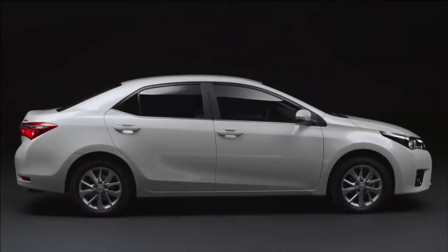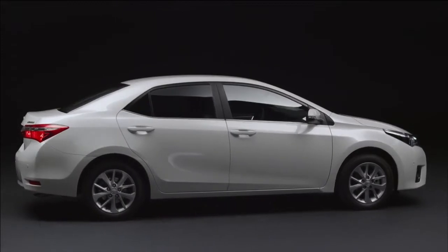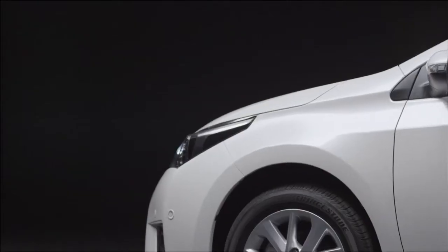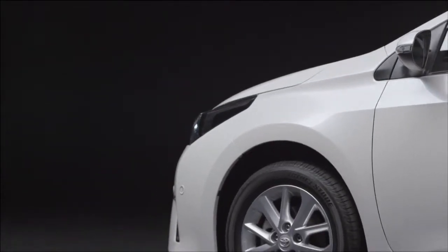In profile, the short front and rear overhangs combined with the long wheelbase and the muscular wheel arches underline the new Corolla's dynamic stance and elegant proportions.